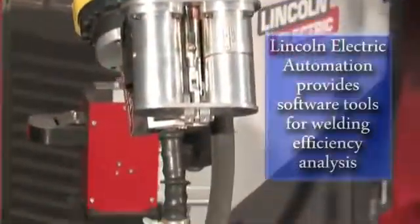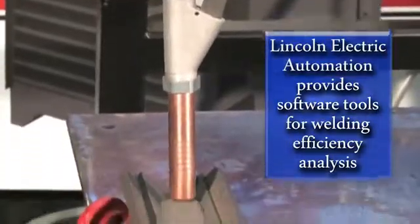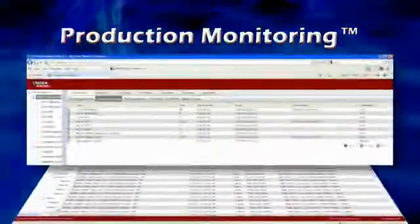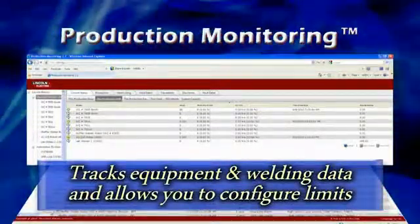When productivity and equipment usage are key items to your plant operations, Lincoln Electric provides software tools for welding efficiency analysis. Production monitoring software tracks equipment and welding data and allows you to configure limits so that you can accurately view welding results and quality.